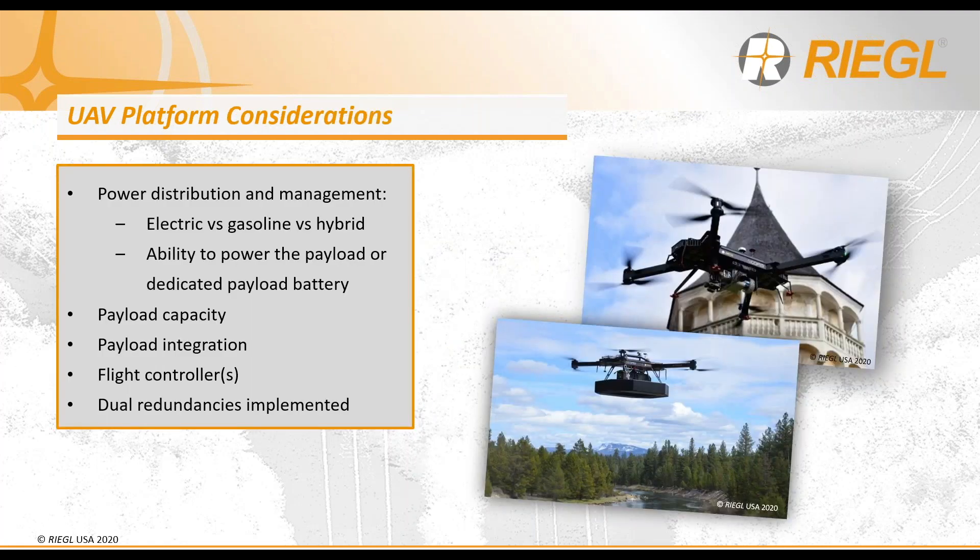Not only do you have to evaluate the performance of the UAV platform type, but there are equally important features to consider, such as power distribution and management — is the aircraft powered by electricity using batteries, gasoline, or a hybrid of both? And is the UAV able to power your payload entirely directly, or do you need an additional dedicated payload battery? Then you need to evaluate the payload capacity — is the UAV strong enough to lift the full weight of your LiDAR system? For payload integration, is there enough vibration dampening to support that integration, and is the overall platform stable with the LiDAR on it to provide a smooth data set?